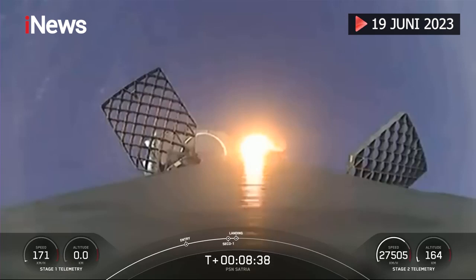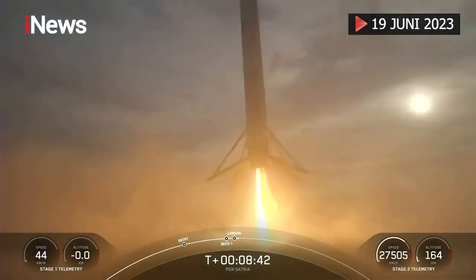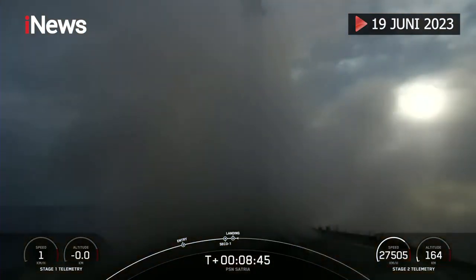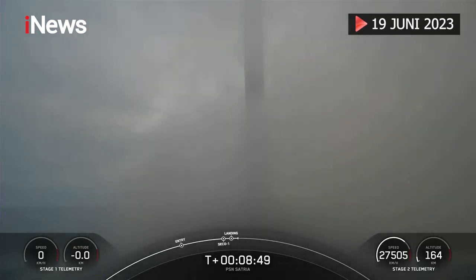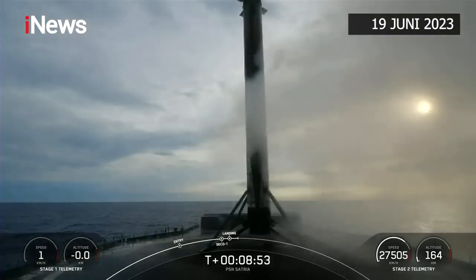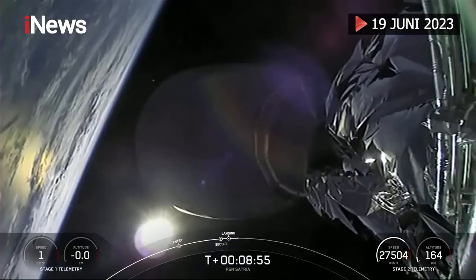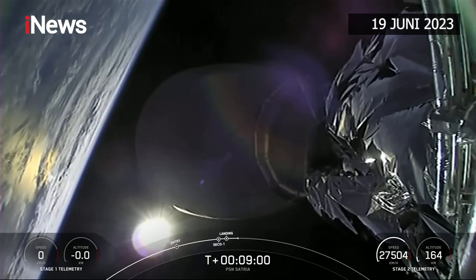There's that view of the landing burn. Stage one landing leg deploy. And a great view of landing. This landing marks the 12th successful landing for this particular booster, and marks our 201st overall successful recovery of an orbital class rocket.